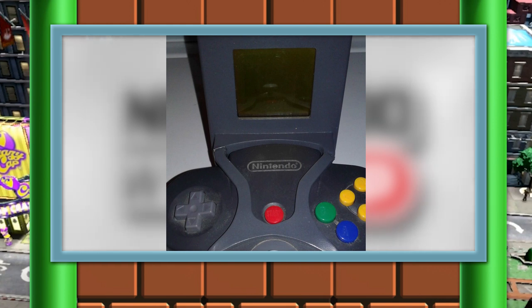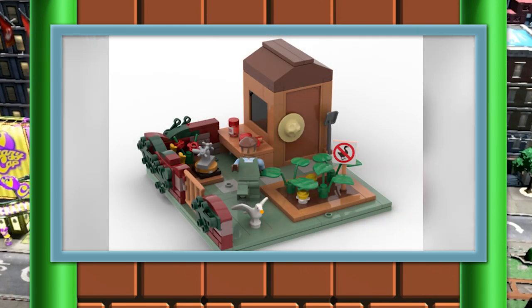Alright folks, coming in at number two today, this story is another one of my favorites of the day, and it's Goose Game related, because who doesn't love Untitled Goose Game? Now, this happens to be a LEGO Ideas set for Untitled Goose Game, and at this point it's not official, but here's hoping it's going to be very, very soon.